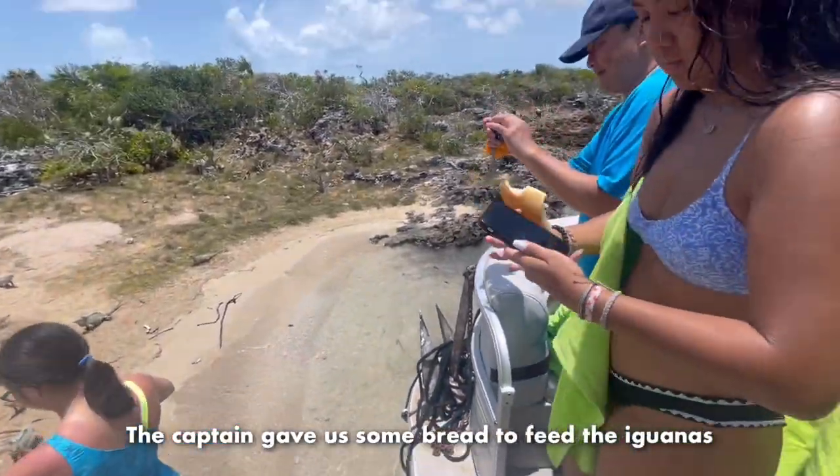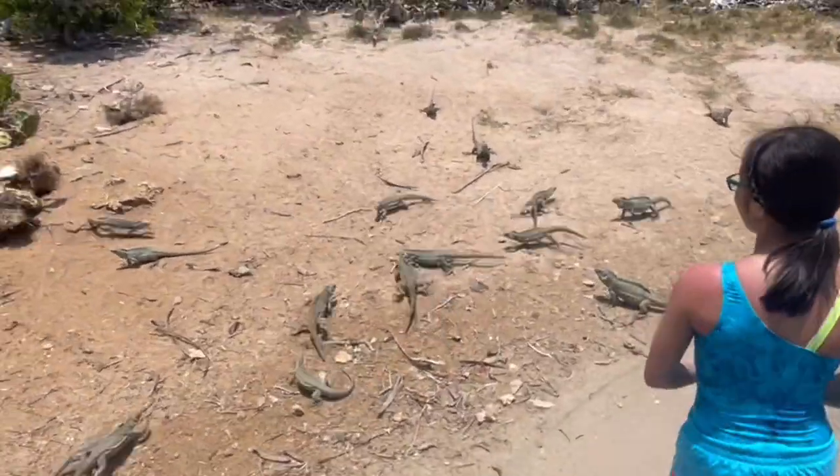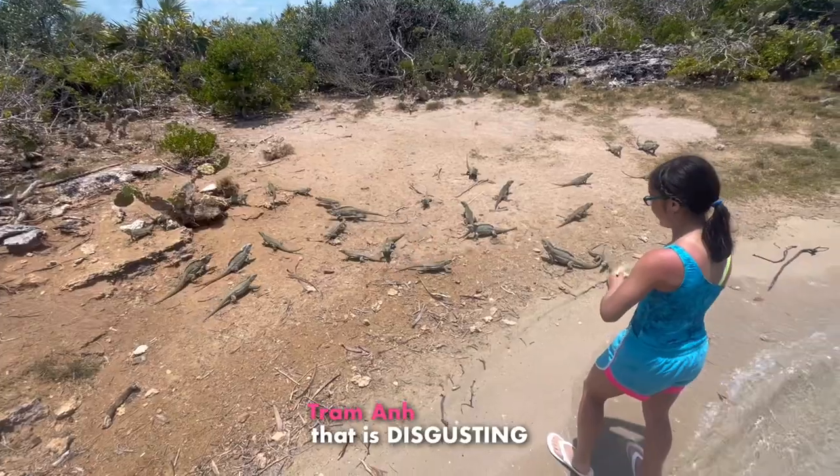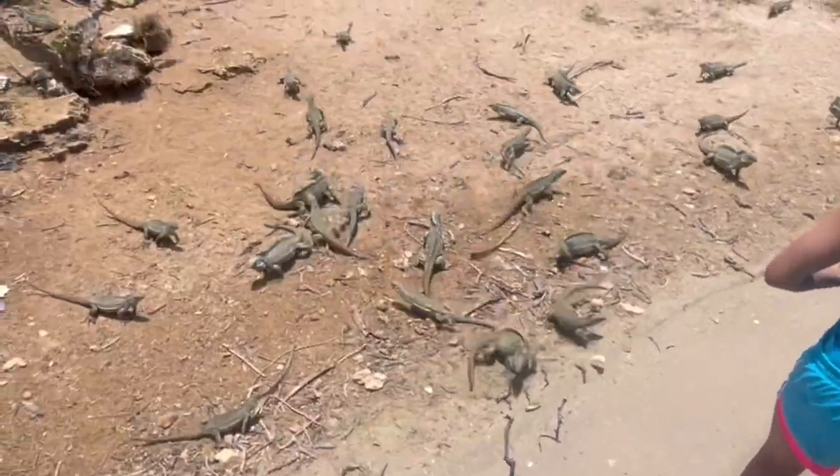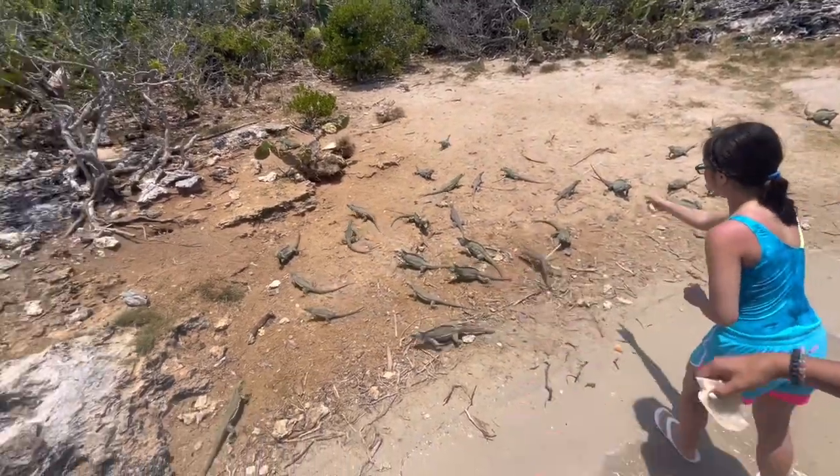The captain gave us some bread to feed the iguanas. They're coming for you! That is disgusting!